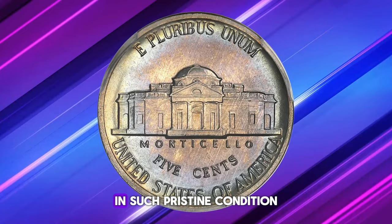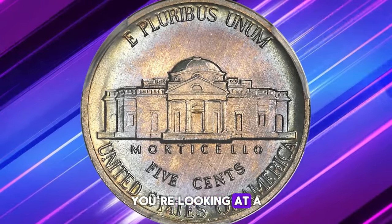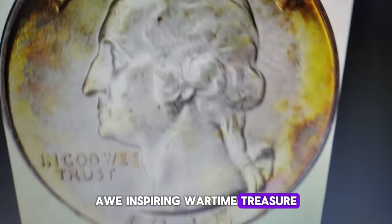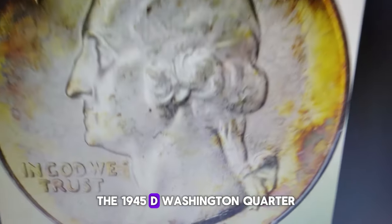If you come across one of these in such pristine condition, you're looking at a real gem. Take a moment to marvel at this awe-inspiring wartime treasure — the 1945-D Washington Quarter.